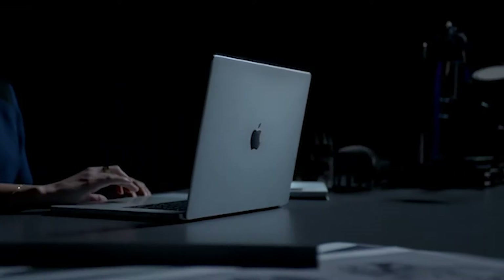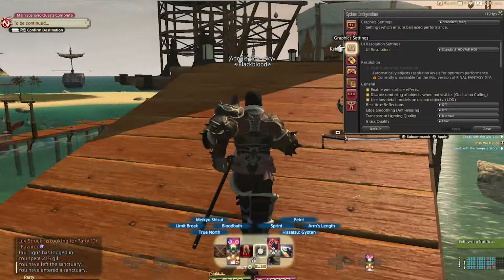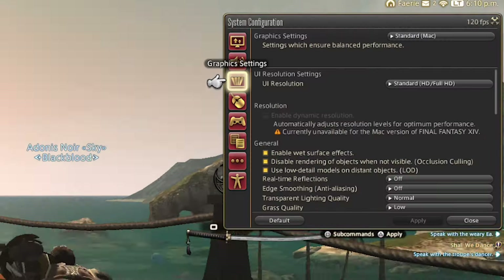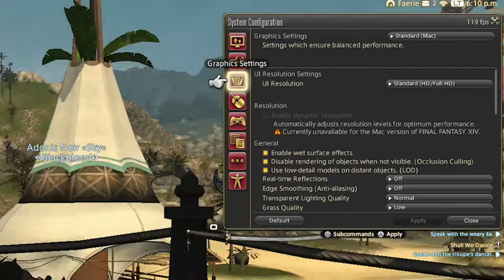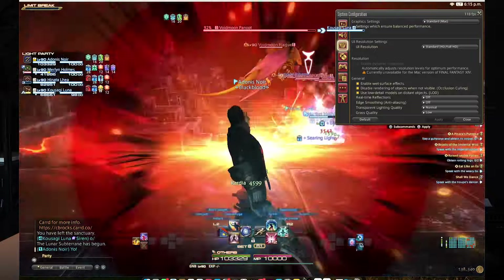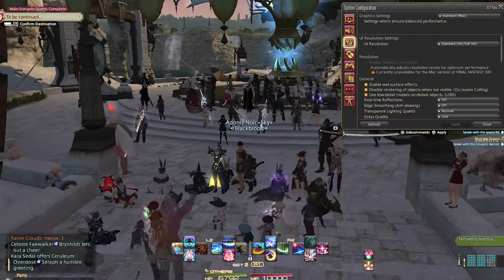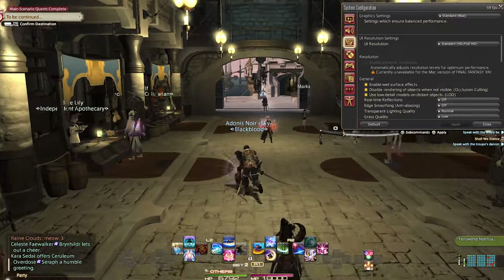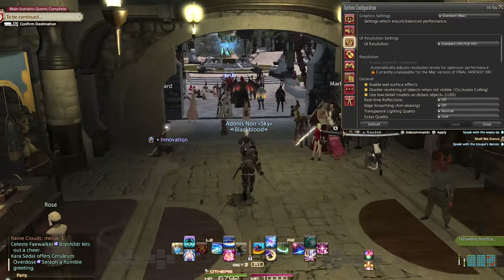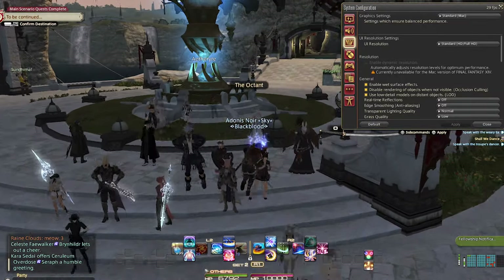As far as frames per second on the M1 MacBook Pro, the game achieves that 30 to 60 FPS range, which is highly acceptable, but a lot of the time it exceeds it. If you're someplace like Casa del Sol, you can 100% see 119 FPS. At a normal expert roulette, it'll start off around 120 and maybe dip to about 80. If you're in downtown Limsa Lominsa where everybody's performing, hanging out, and doing all types of wild stuff, you're going to see it dip down to the 20s to 40s — it just depends on how much you're putting on the system.